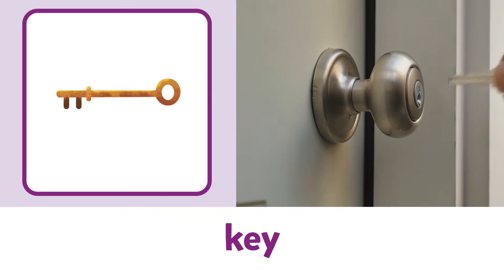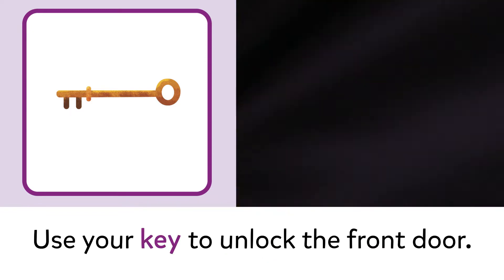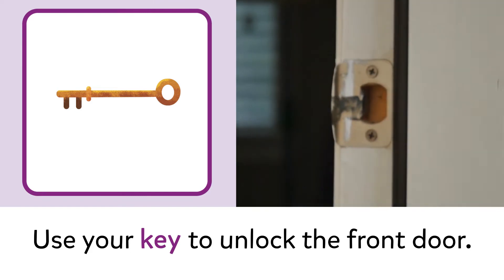Key. Key. Use your key to unlock the front door.